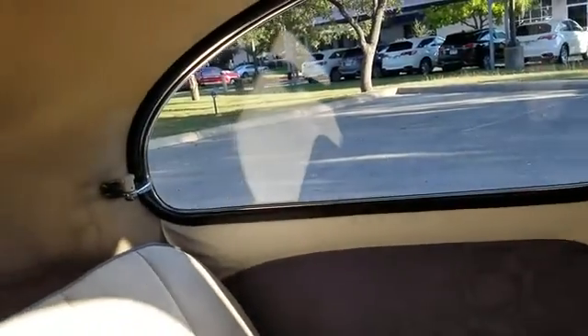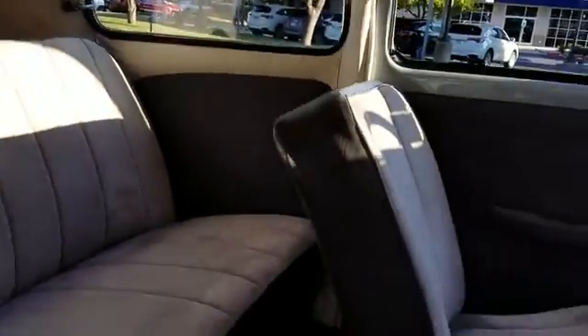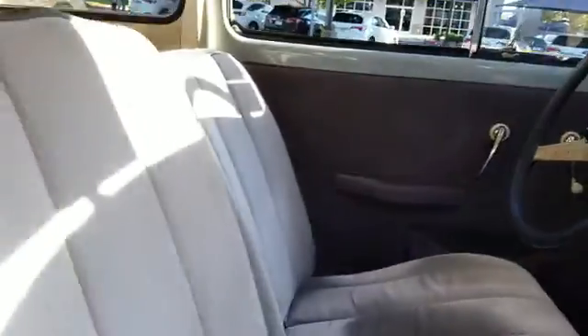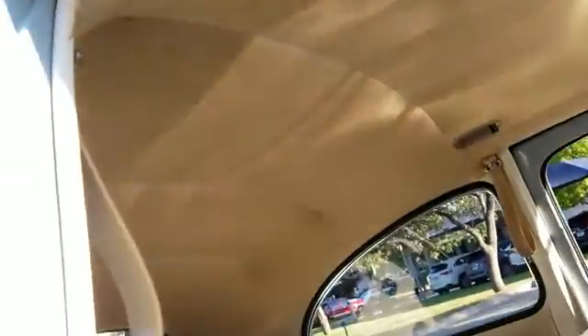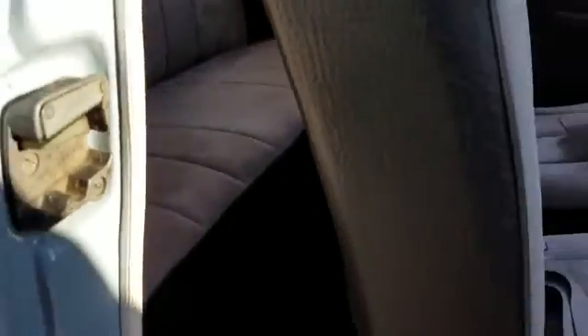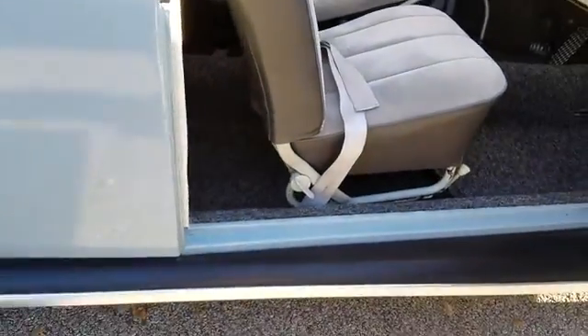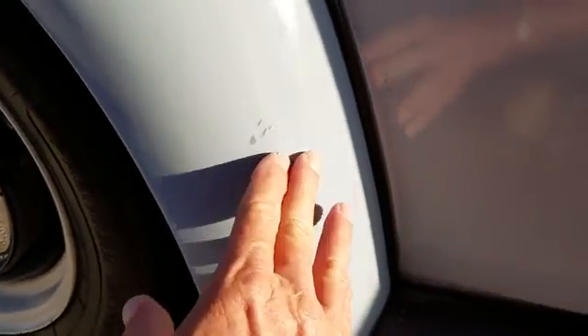Vent windows. New rubber there. Looks like it might have leaked at one time. Headliner's in good shape. Moldings here are nice. A couple little boo-boos.